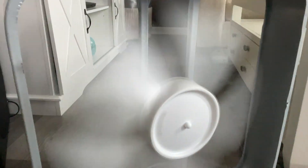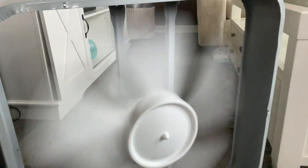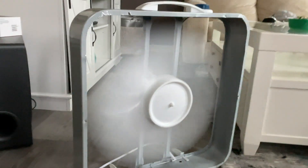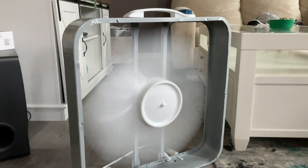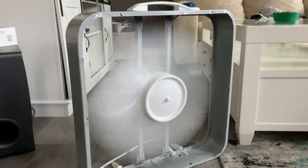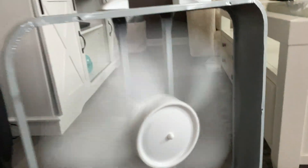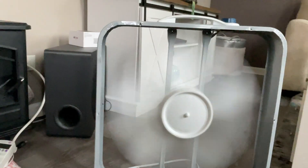I don't know if you can hear the RPMs or not — I'll let you gauge that for yourself. This is low... this is medium... and this is high. Very powerful fan.